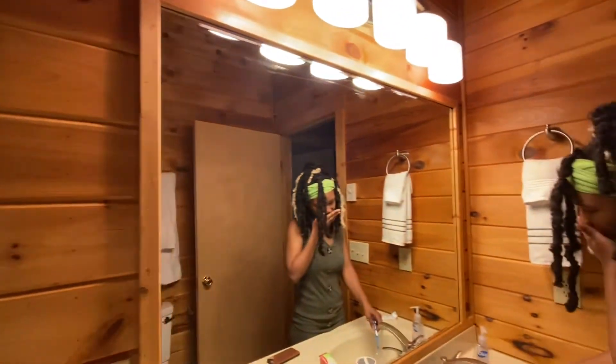If you guys are enjoying this hot weather and are ready for summer, leave a comment down below because it is hot. That's my cousin — don't mind her — that is Shannon.